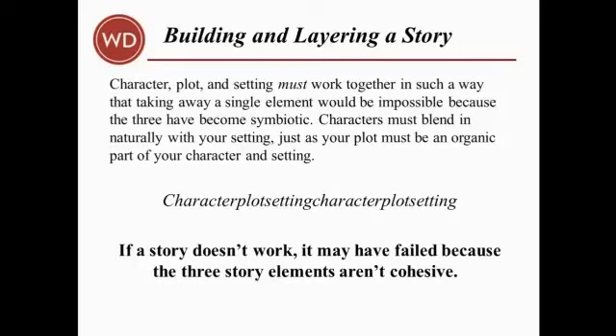Characters should blend in naturally with your setting, just as your plot needs to be an organic part of your characters and setting. If the story doesn't work, it's probably because your story elements aren't cohesive. In this tutorial, I'll show you how each element depends on the other two and how to mix them until they fuse irrevocably.